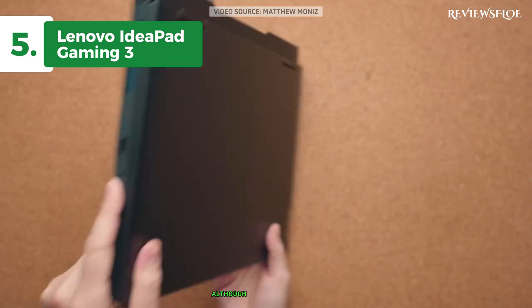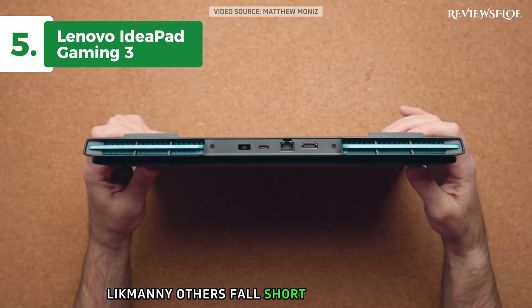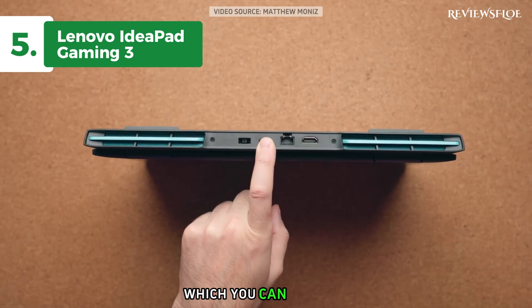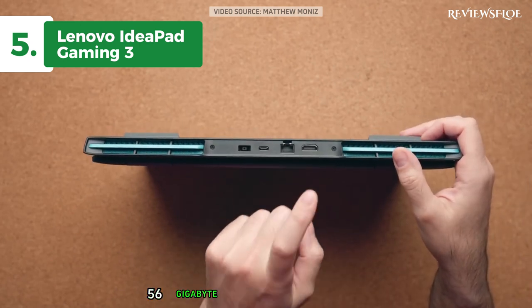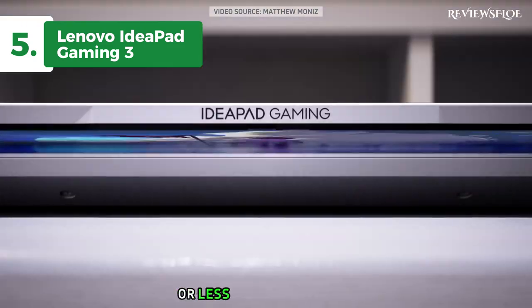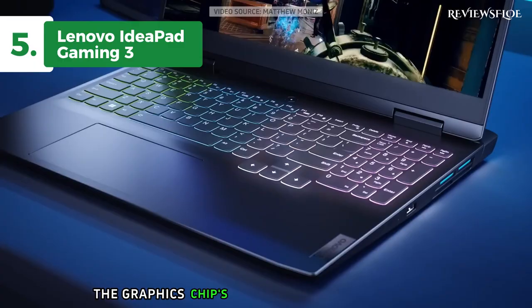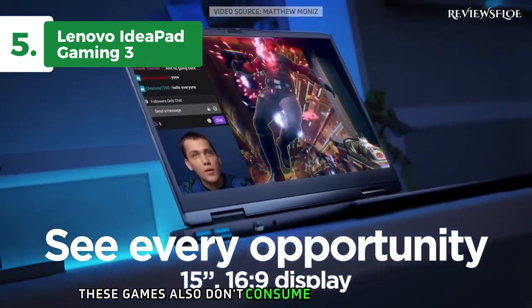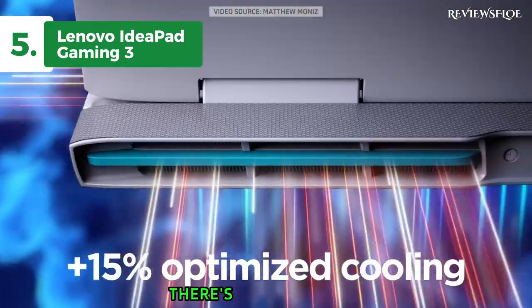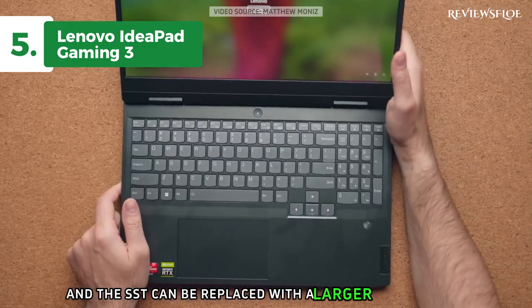The laptop's screen is fast, although the color quality and brightness could be improved. Where the IdeaPad Gaming 3 falls short is in the memory and storage department. It comes with a basic 8GB RAM, which you can upgrade to 16GB, and a 256GB SSD drive for storage. Nevertheless, if your gaming preferences lean towards older or less demanding titles like Stardew Valley, Among Us, Minecraft, Borderlands 2, and Cuphead, the graphics chip's memory should be sufficient. These games also don't consume much storage space, so the limited SSD capacity won't pose much of an issue. There's also an open slot for expanding the RAM to 16GB, and the SSD can be replaced with a larger one if needed.